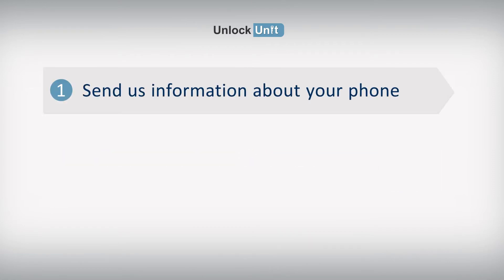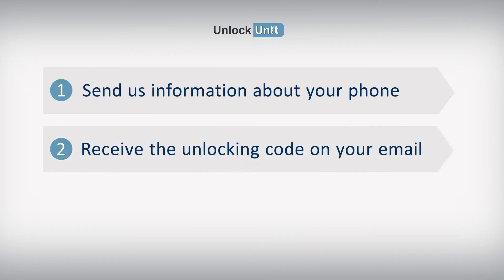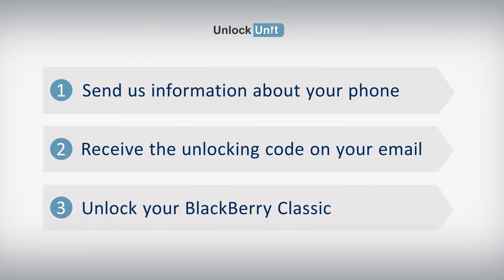Step 1: Send us information about your phone. Step 2: Receive the unlocking code on your email. Step 3: Enter the code into your BlackBerry device.